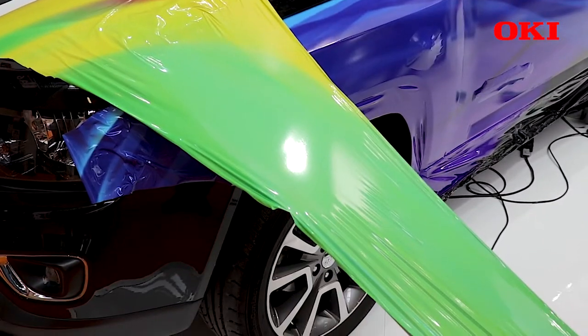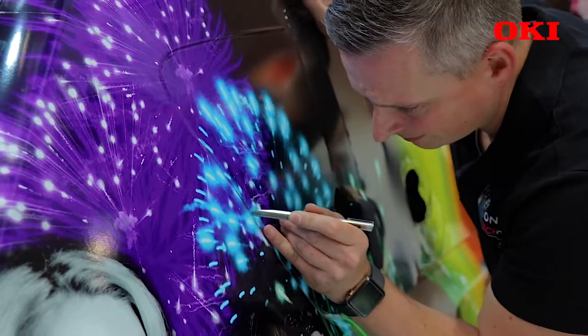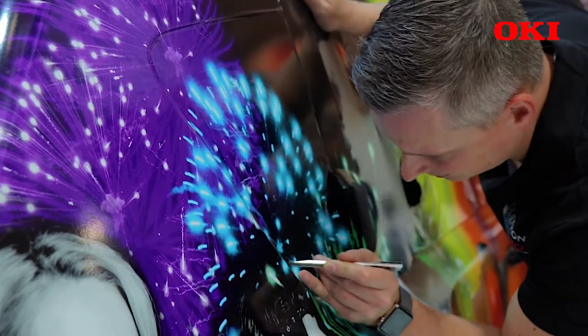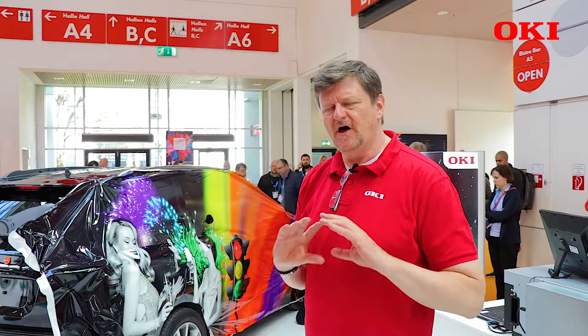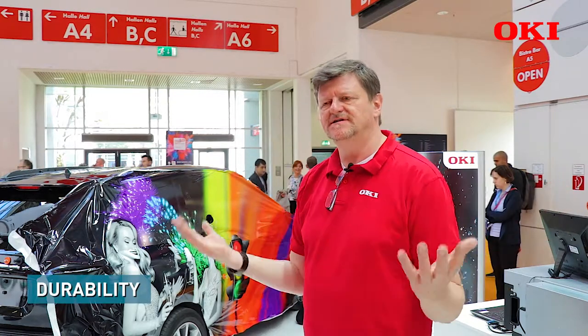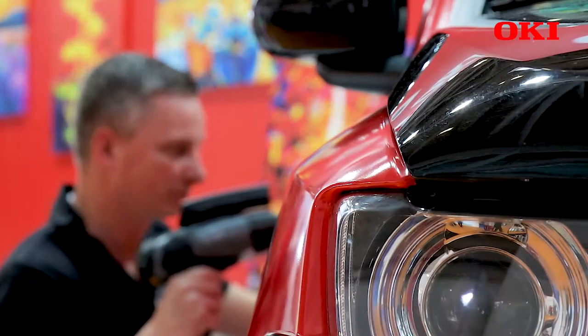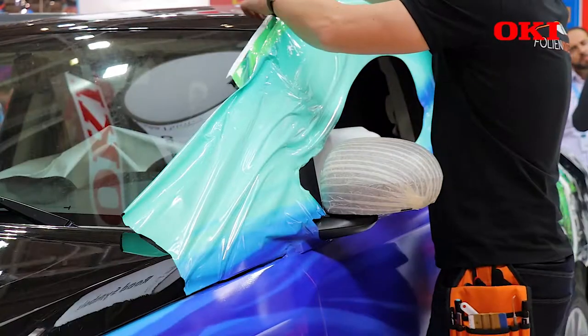The third bullet point, very important for the car wrapper: when the vehicle is on the street, it will hold longer than all others in the market. The stability, durability, and UV stability are much higher than all others in the market.